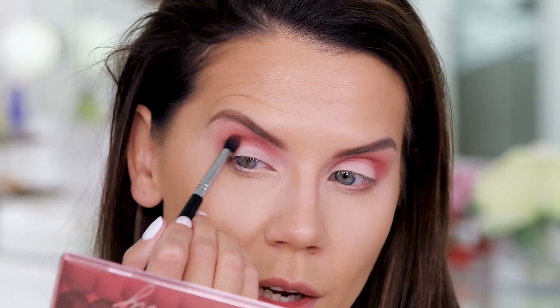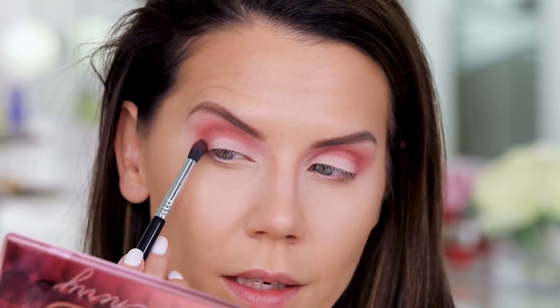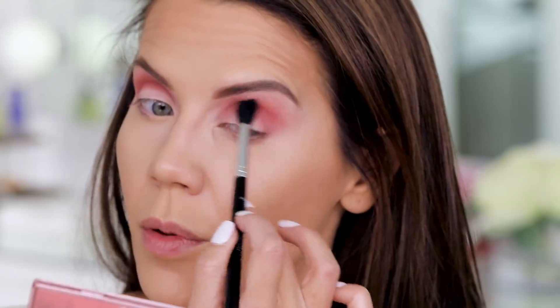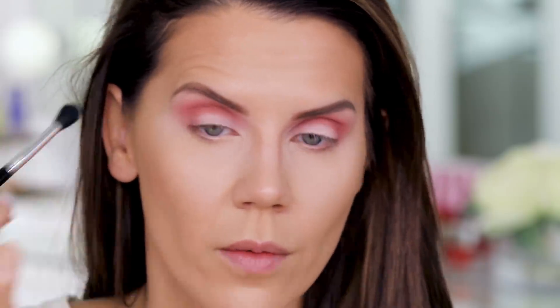This is looking so nice — I actually super love this. You know how sometimes shadows just won't blend for you and they start pissing you off? That's not happening with this. This is going on so nice and smooth. Anything with a purple tinge to it usually does not blend this well, so Urban Decay, you're doing something really right with this.